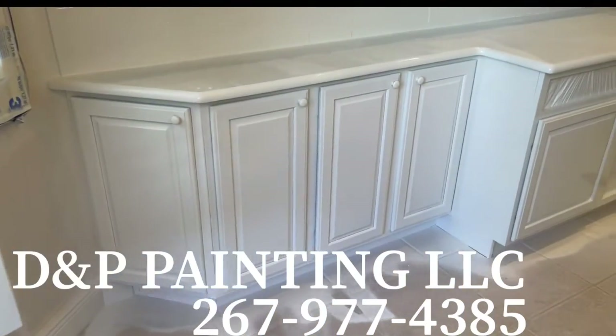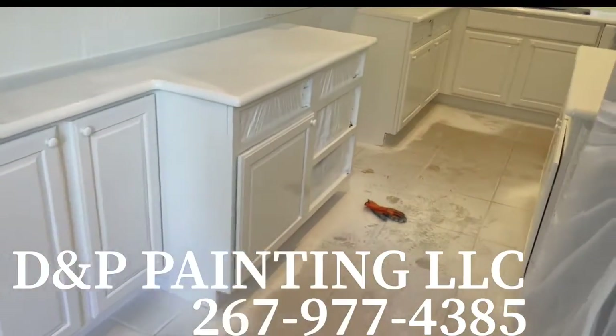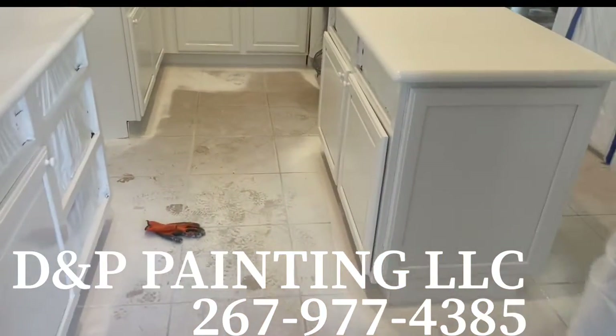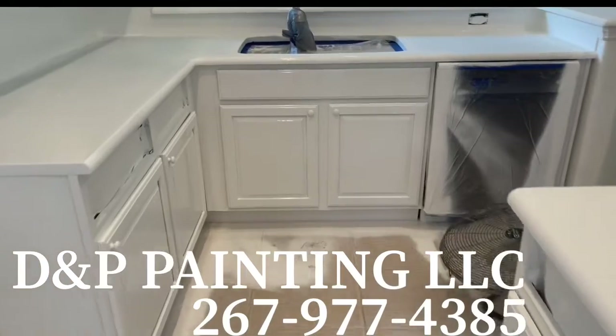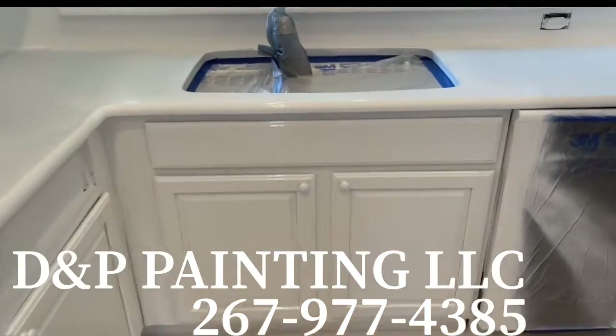This is DNP Painting. You can reach us at 267-977-4385. That's 267-977-4385.